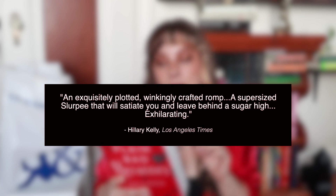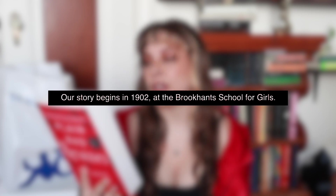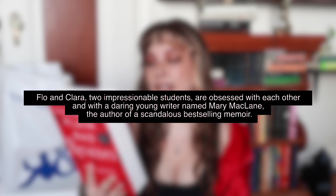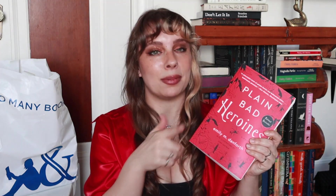Next we've got a fat book — Plain Bad Heroines, a chunky book with more of a dark academia vibe. A quote on the cover calls it 'an exquisitely plotted, wickedly crafted romp, a super-sized slurpee — exhilarating.' Our story begins in 1902 at the Brookhands School for Girls, where Flo and Clara are obsessed with each other and with a daring young writer named Mary McLean, author of a scandalous best-selling memoir. They establish their own club, the Plain Bad Heroine Society, meet in secret in a nearby apple orchard, the setting of their wildest happiness and ultimately of their deaths. There are also at least a few illustrations in here, which makes me even more excited for this one.